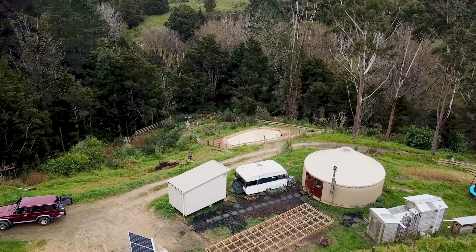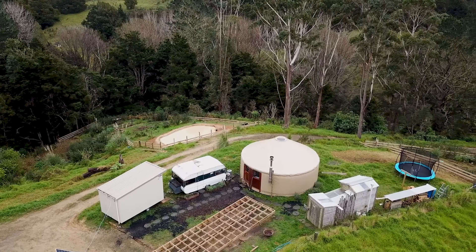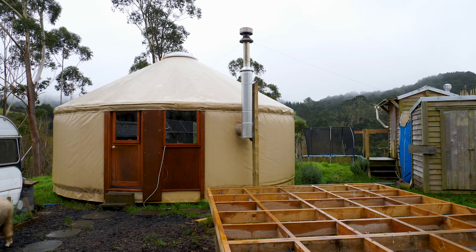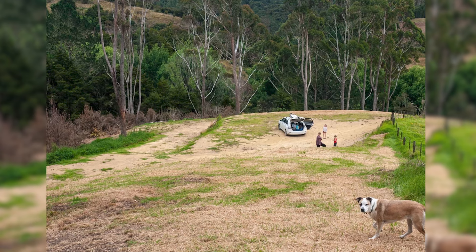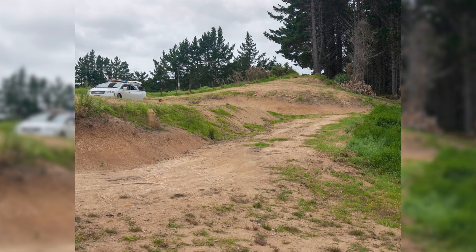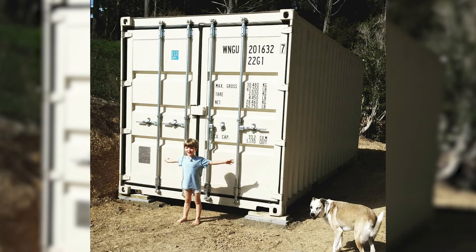We got the yurt from this guy named Luxar at Life Space Yurts who lives just up the road near Whangarei. He did an amazing job — it's a really beautiful structure. He's a really good craftsman who really pays attention to detail. We moved onto this section — Bear Land — with nothing here, two days before the first lockdown was announced. We had a bunch of stuff lined up like water tanks that were going to be delivered, and then lockdown happened and it all just got canceled.